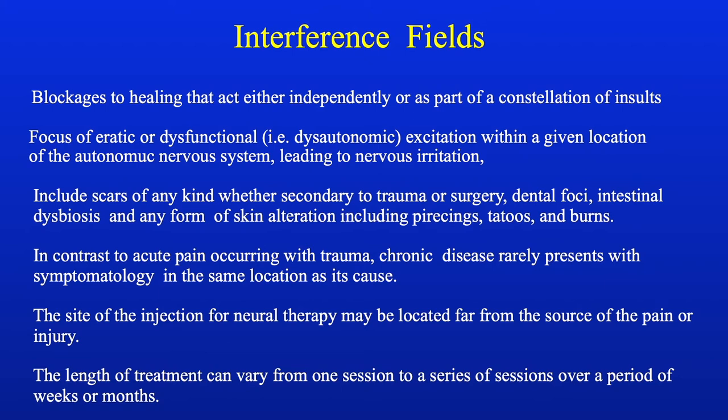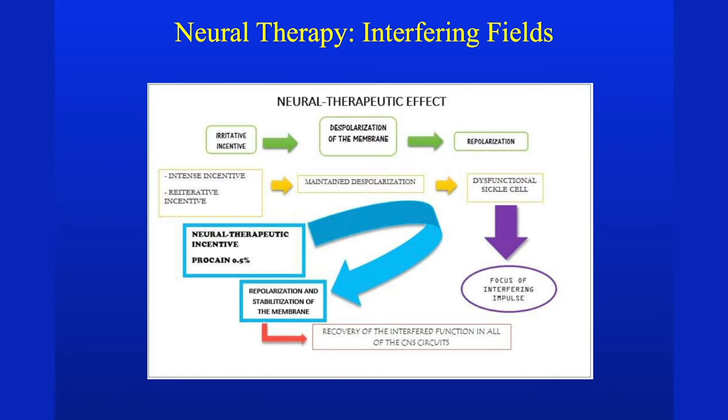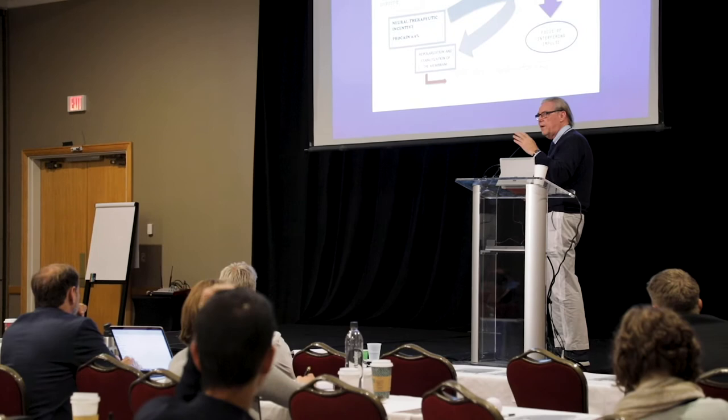These interference fields are blockages due to healing that are active either independently or as part of a constellation of insults. There's a dysautonomia within the location, and when you inject procaine into the scar it somehow repolarizes the system. This is best seen in many patients — it restores that depolarization. But many times you need five or six injections; routinely in Europe they inject scars five or six times.